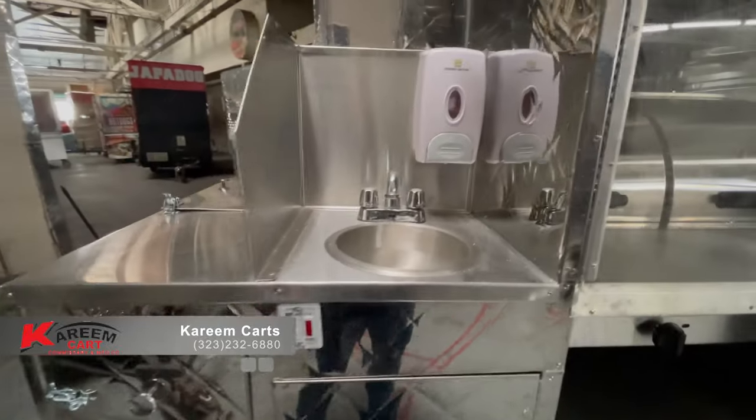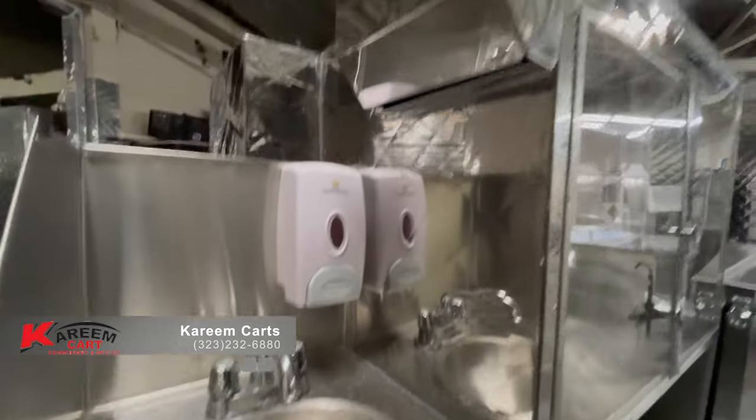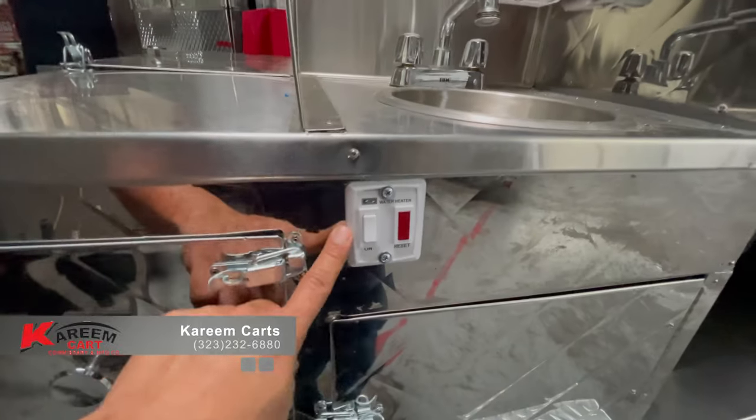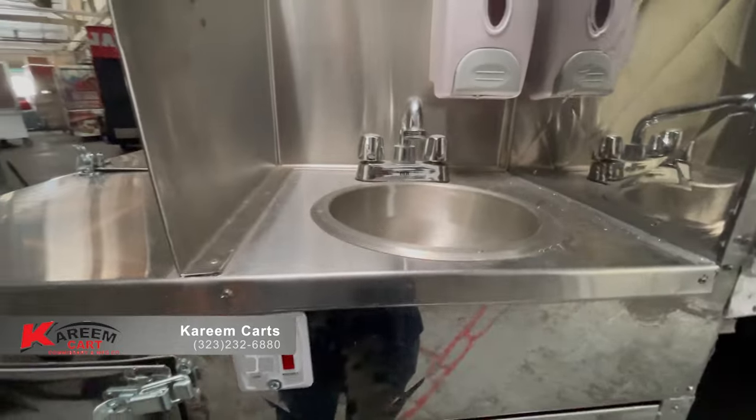Next to the beverages ice bin, you will find the hand wash sink. Here is the soap dispenser and the towel dispenser. This on-off switch is for the water heater. The health department requires that the hand wash sink dispense hot water at all times.